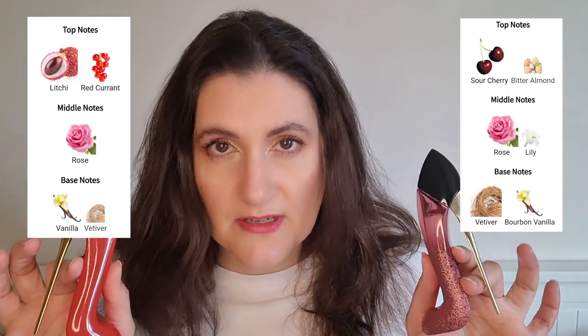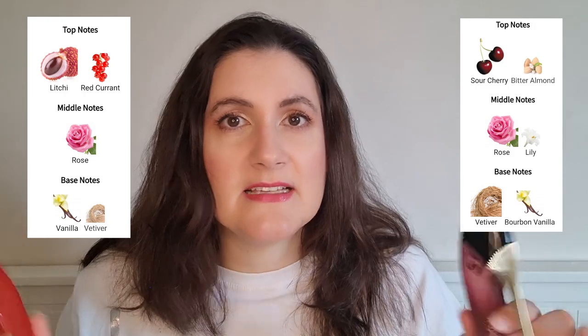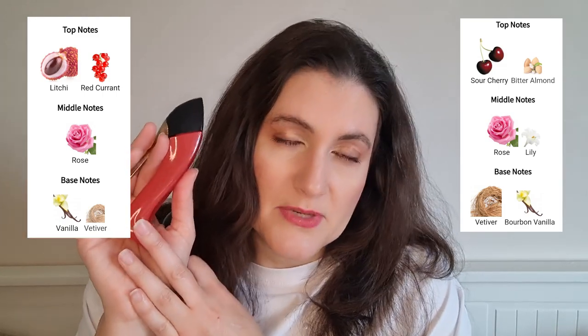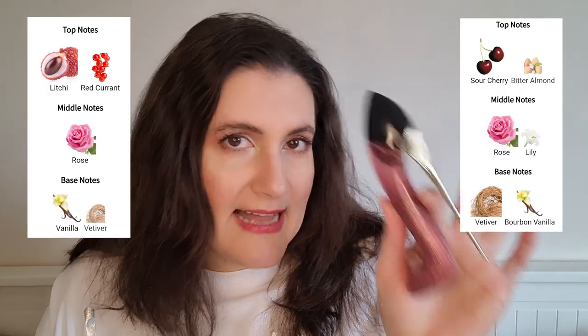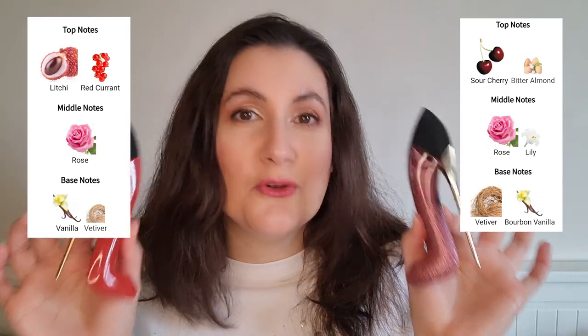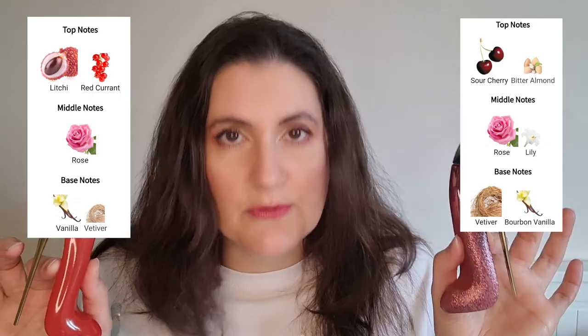Now let's get to the comparison. If you look up the notes of both fragrances, they are quite similar. You have the same base of vanilla and vetiver. In the mid you have the star of the show, the rose — but the rose is more amped up in the Glam version. They also added lily in Very Good Girl Glam, though I honestly don't get it. It's really only in the top notes — the fruitiness — where you notice the difference: lychee in the original versus sour cherry in the Glam. So a way to decide which one to get is by which fruity note you prefer. The almond is another differentiating factor, but it's not very predominant and doesn't remain on my skin till the end.